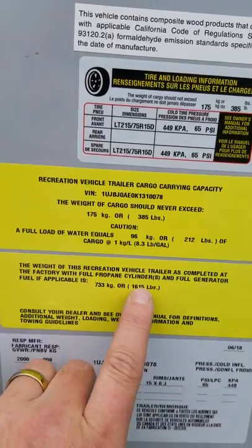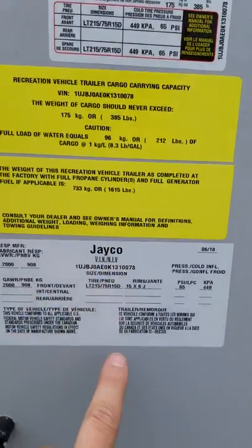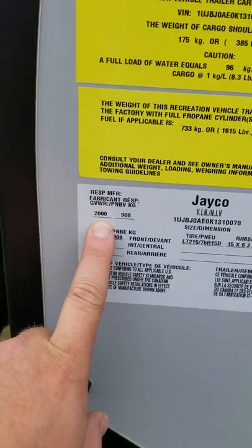The weight as it is right now — you're looking at 1,615 lbs. Nice light unit; a lot of things can tow this. You're looking at a gross of 2,000 lbs, so fully loaded, most people can carry this.